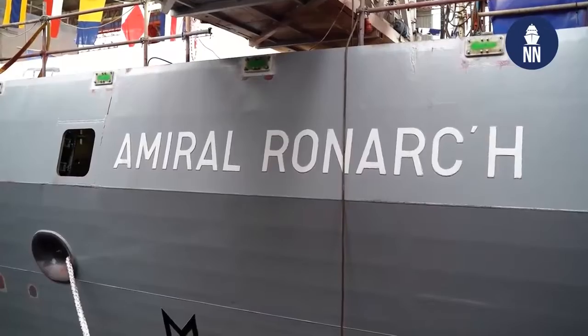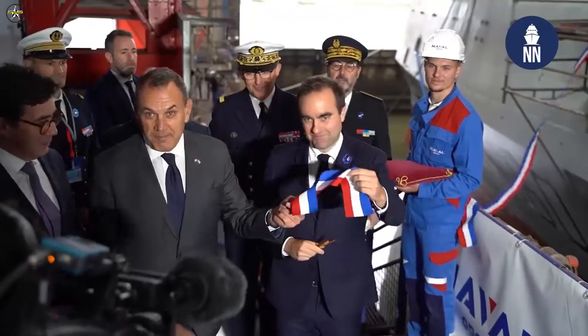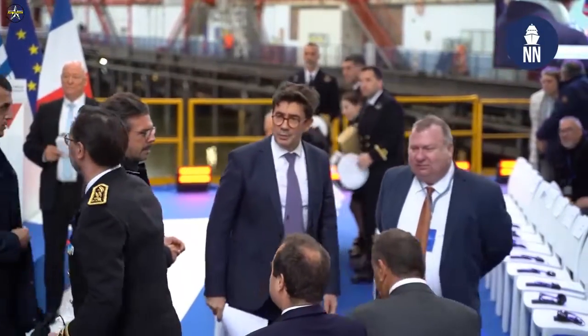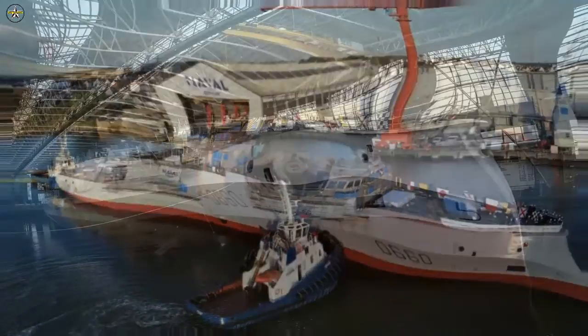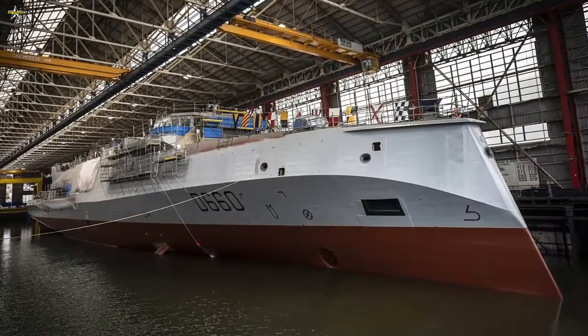The hull of the first FDI frigate, Amiral Ronarc'h D660, was taken out of the dry dock on 10 November 2022. The PSIM was fitted on the frigate the same day. For the record, Amiral Ronarc'h was officially launched during a ceremony held on 7 November 2022.